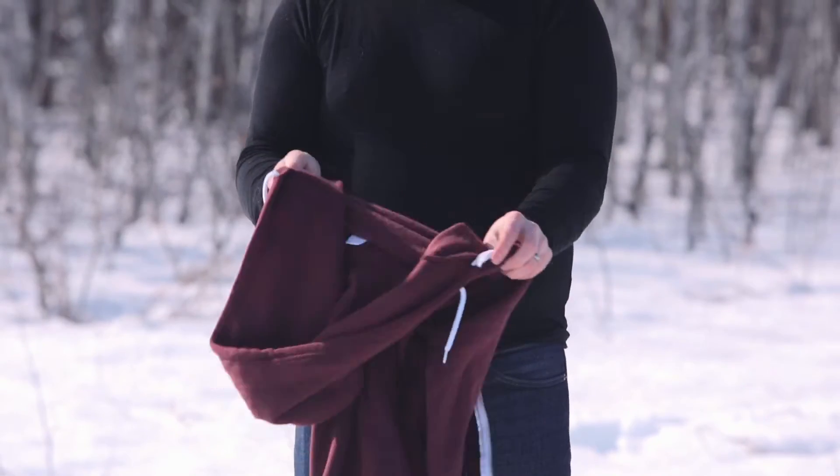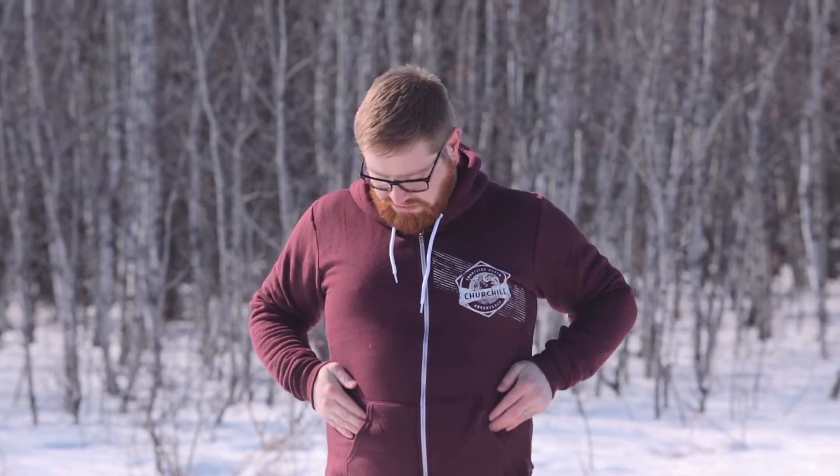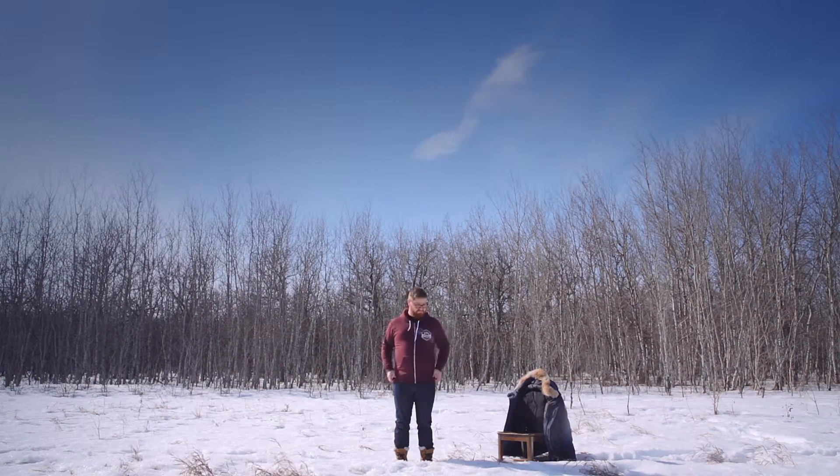Now let's talk about mid layers. Mid layers provide a little bit of insulation and continue to transport water away from your body. You'll want to wear something that fits well — if it's too baggy, all that moisture will collect in your clothes.